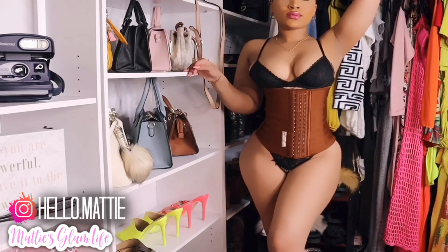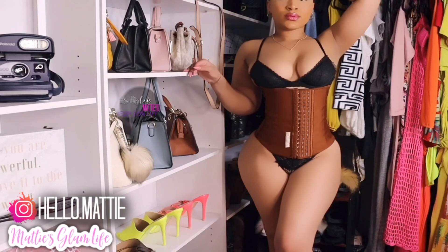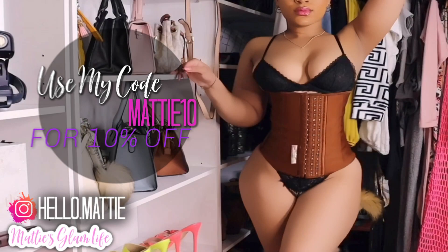I hope that you all definitely consider using my code Maddie10 for 10% off of your purchase.